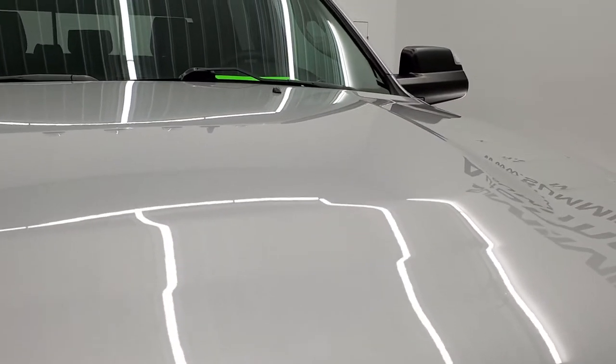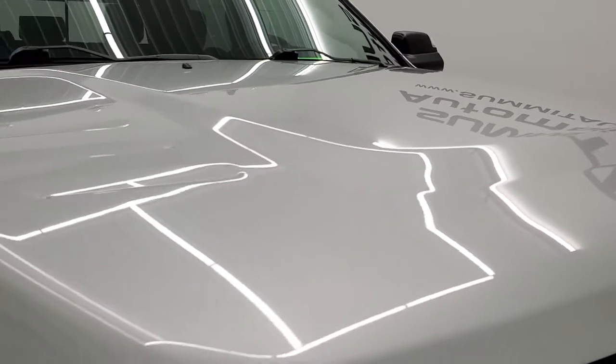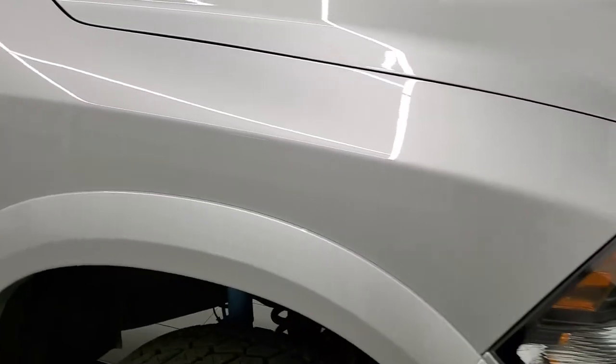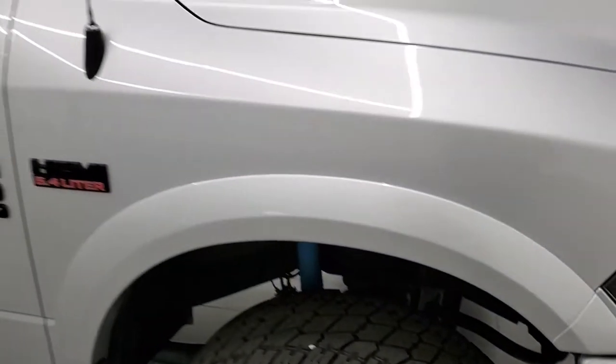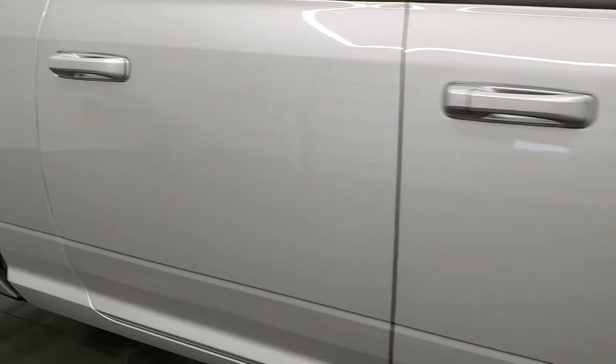Hood is in excellent shape — no dents or dings, looks really good. Passenger side front fender is in nice shape as well, and the passenger side rim has no scuffs or scrapes. As you go down this side of the truck, take note of how clean the body is, how reflective and mirror-like that paint is.